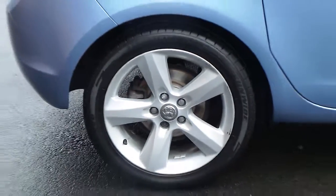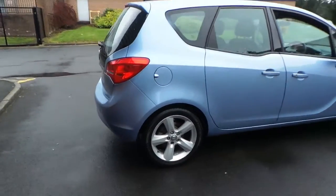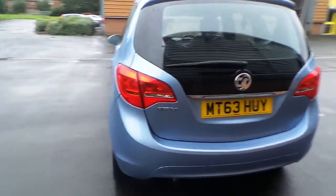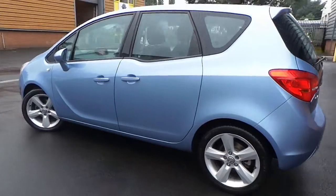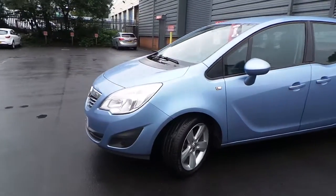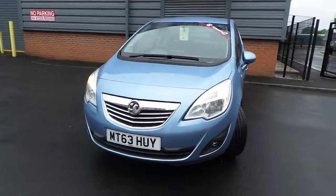It's fitted with 17 inch alloy wheels, and we've got daytime running lamps as well as front fog lights.